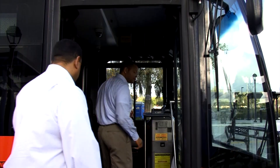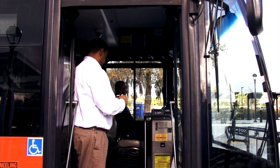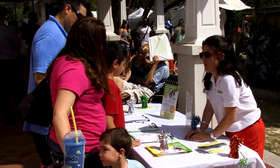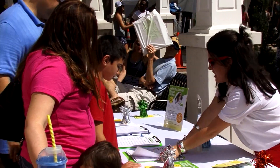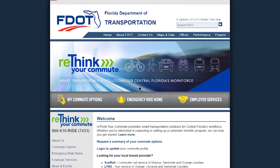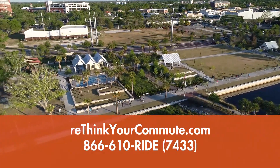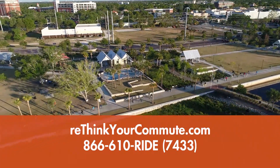A Rethink Your Commute team member will even accompany you on your first trip, training you on all aspects of transit commuting. If you have an emergency or have to work unscheduled overtime and can't take the train home, Rethink's Emergency Ride Home program will reimburse you for that ride home up to $150 four times a year. You must sign up for the Emergency Ride Home program in advance. You can do that and learn about all the services available from Rethink at RethinkYourCommute.com or by calling 866-610-RIDE.